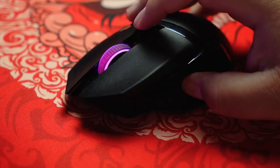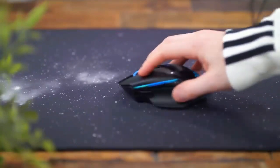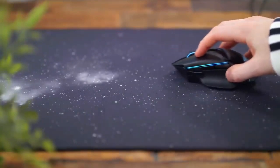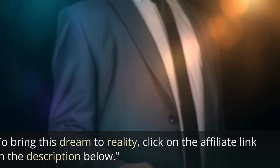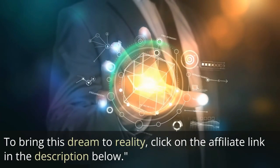So, the 'worst' gaming mouse? Well, only if you hate winning. The Razer Basilisk V3, with its suite of cutting-edge features and ergonomic design, is a gamer's dream. To bring this dream to reality, click on the affiliate link in the description below.